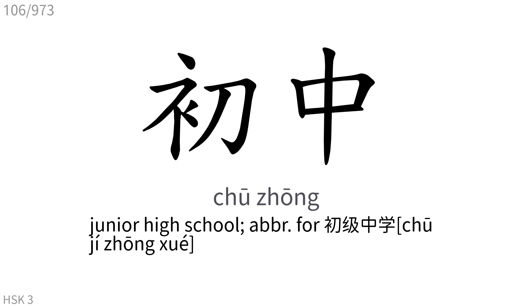初中: Junior high school. Abbreviation for 初级中学.